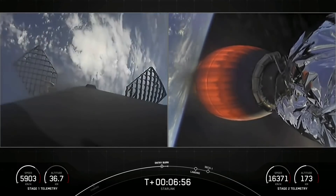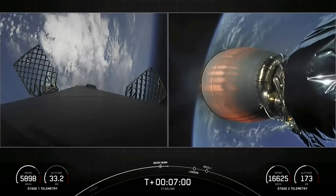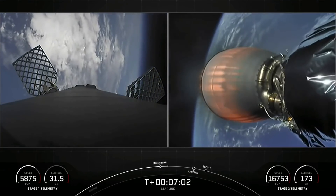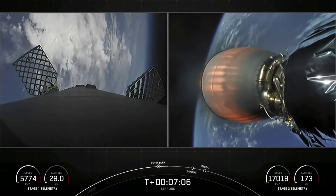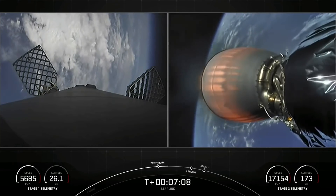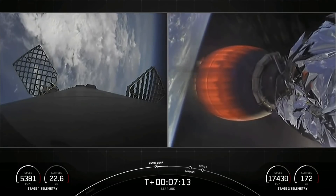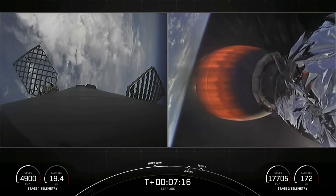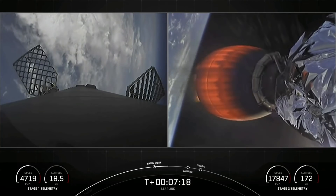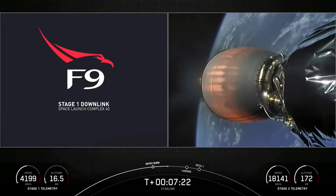Stage one entry burn shutdown — successful shutdown of those three Merlin engines. Stage two continues on nominal trajectory. We use rocket-grade kerosene, or RP-1, as our fuel in Falcon 9 — that's a carbon-based propellant, and as we burn it, it generates soot.